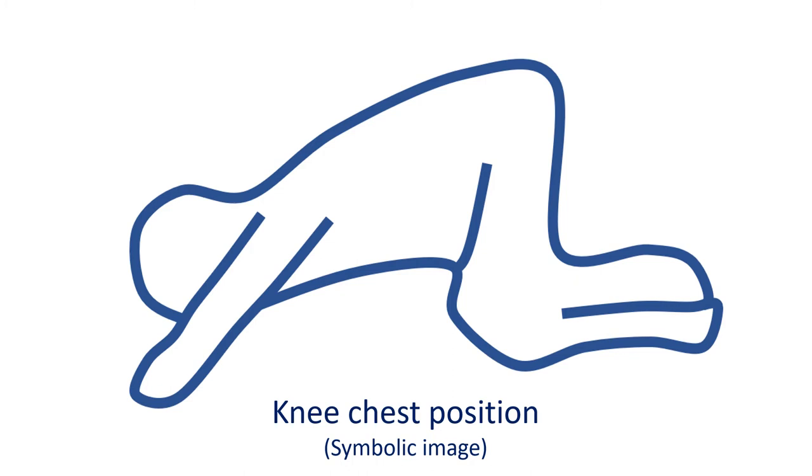Placing in the knee chest position cuts off the blood returning from the legs and increases the resistance to pumping out of blood from the heart. Both of these are helpful in allowing more blood to reach the lung for oxygenation. Finally, this leads to improvement in the oxygen level of blood reaching the body and a decrease in bluish color.